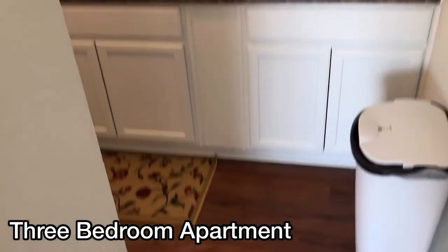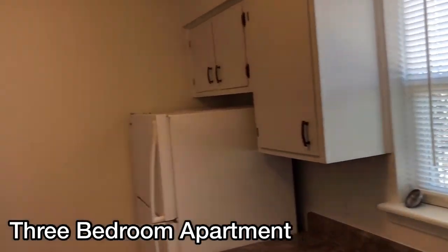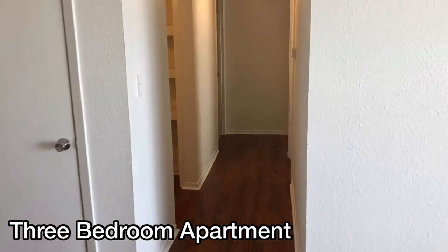From here we go into the kitchen. The kitchens have tons of storage, wood floors, lots of cabinets, a full-size fridge, stainless steel stove and exhaust fan — totally remodeled.